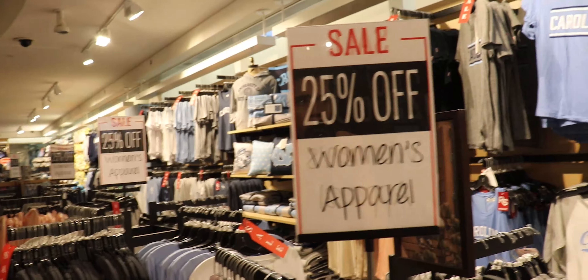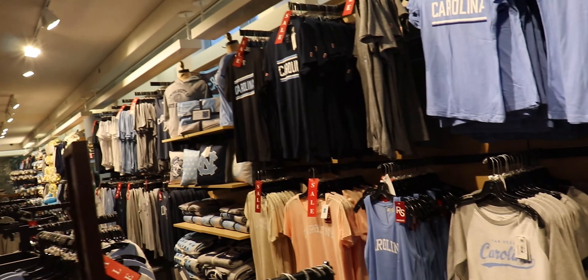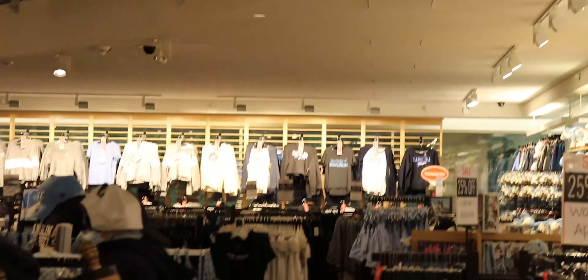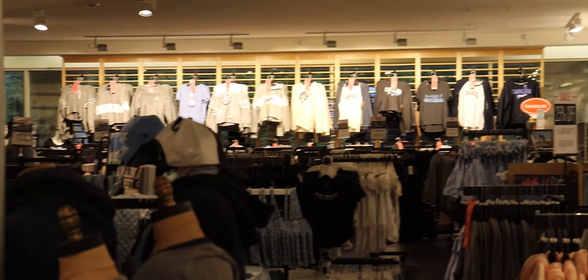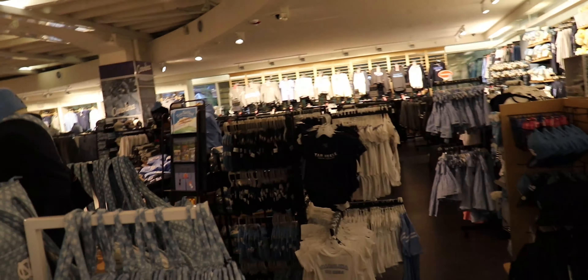There's 25% off all women's apparel. All those shirts up there are 25% off, and it looks like all the way back there is more women's apparel on sale. All of this is actually the women's stuff — the guys' section is sort of in the front.